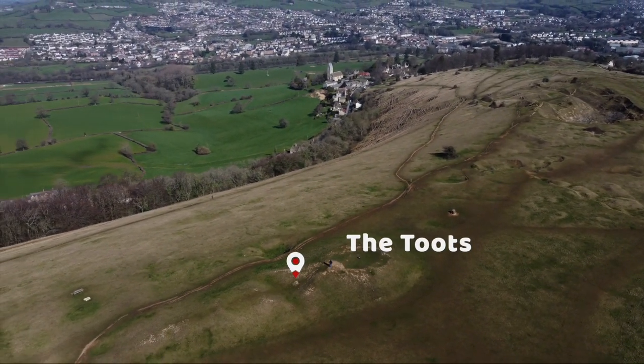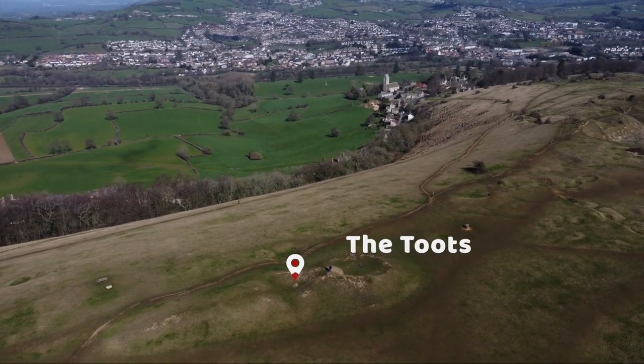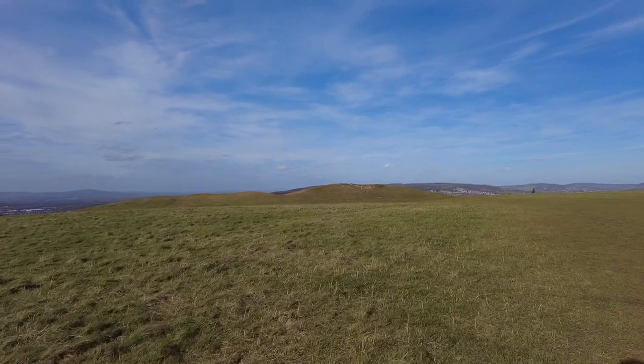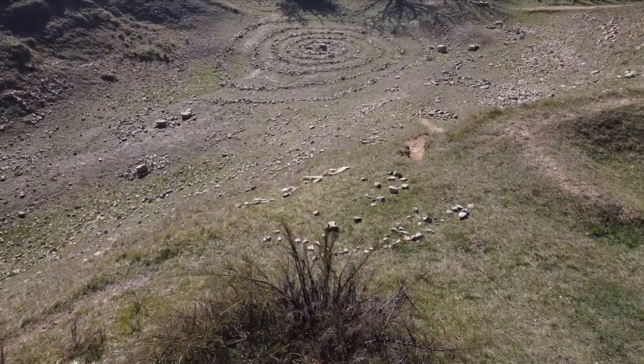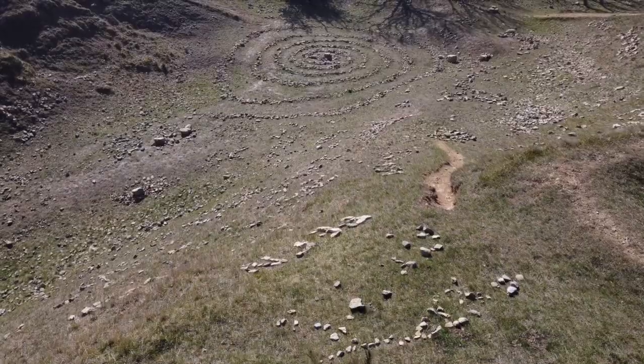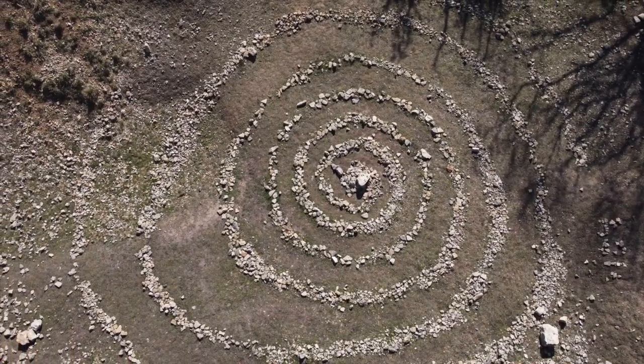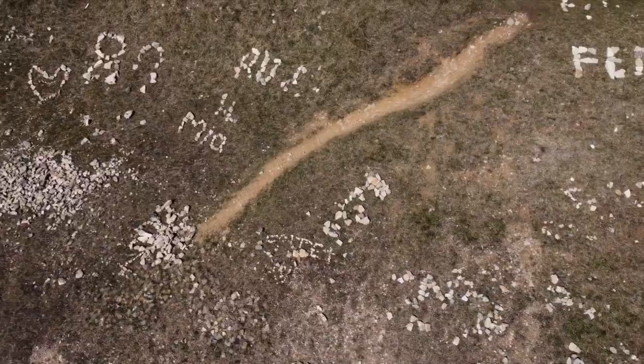The common also has a Neolithic long barrow, known as the Toots, so-called because of a hollow in the middle, which makes it look like it's composed of two mounds. Some locals have fun with the leftover quarry stones, and during the pandemic this area was awash with dinosaurs.